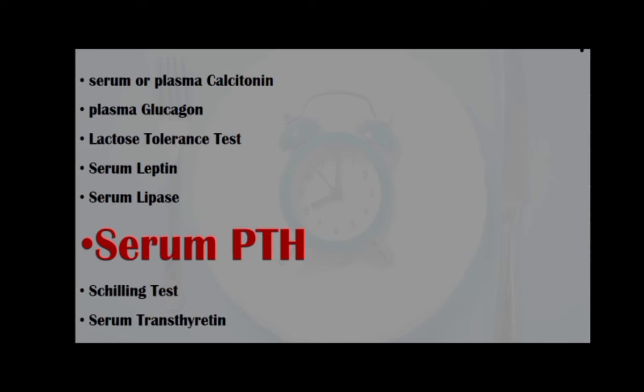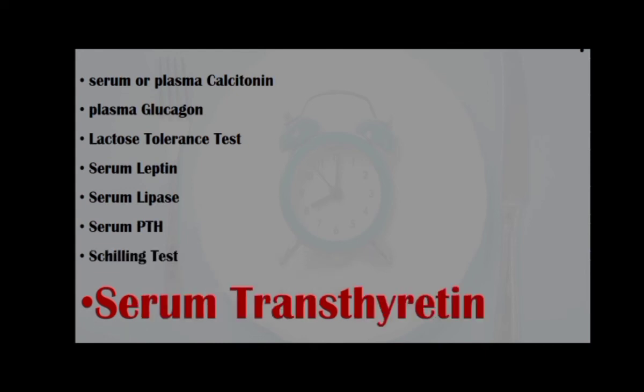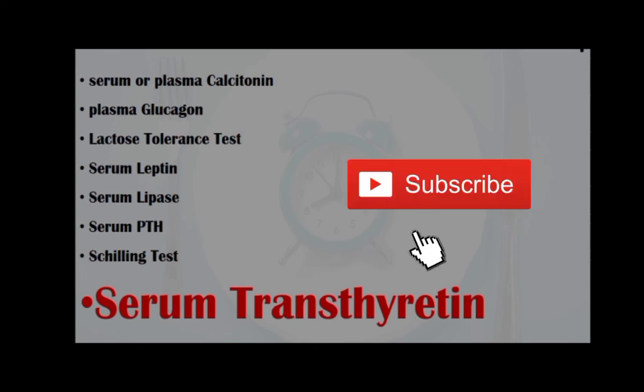secondary and tertiary hyperparathyroidism; Schilling test, to determine the absorption of vitamin B12 from the intestinal tract; and serum transferrin, for the differential diagnosis of anemia of chronic disease, sideroblastic anemia, iron deficiency anemia, and so on. Thank you for watching.